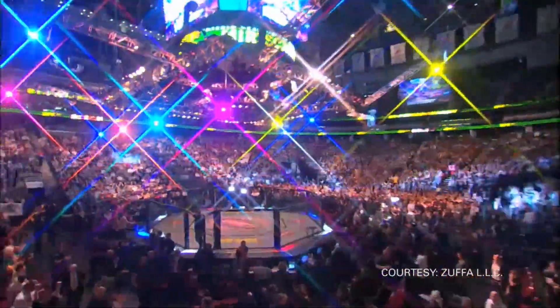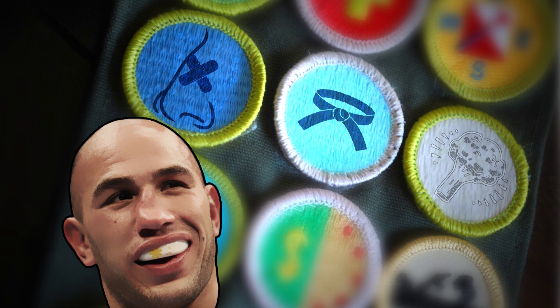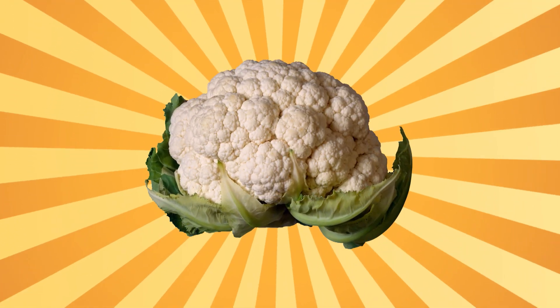When you're a fighter, there are many badges of honor that you can proudly display: crooked nose, BJJ black belt — and then there's cauliflower ears.